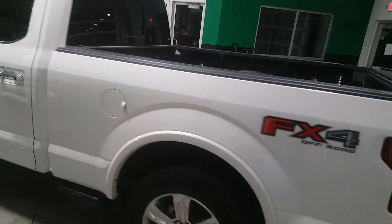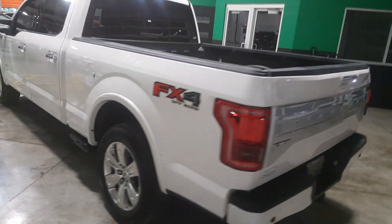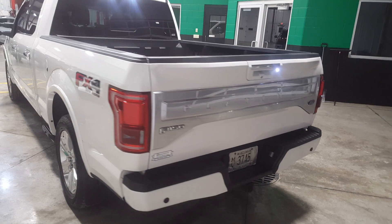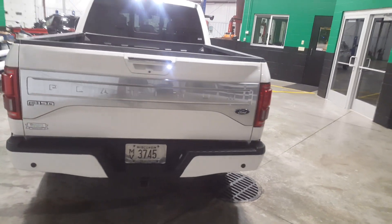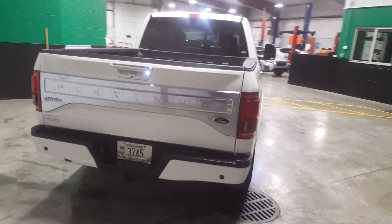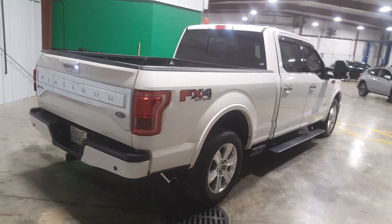The outstanding features on this vehicle include power running boards, power sunroof, backup camera, lane departure warning, navigation, remote engine start, heated and cooled seats, leather massaging seats, and the list goes on and on.